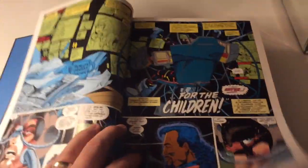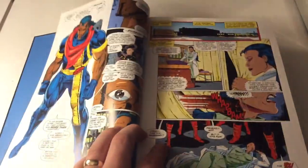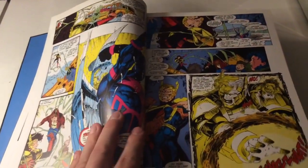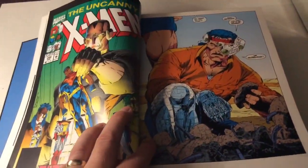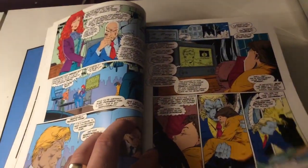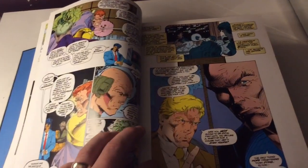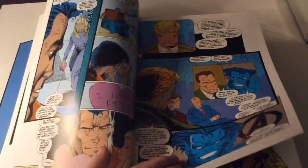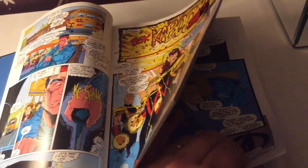So we're running through it. Basically, the Acolytes that work for Magneto are going out there and wreaking havoc. Pretty much Magneto has his whole Asteroid M set up — it's a mutant sanctuary: come live outside the world, so to speak.